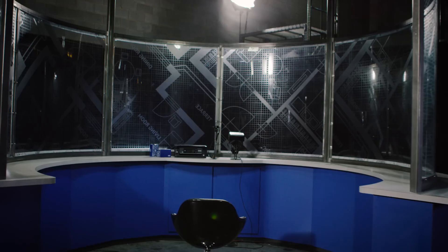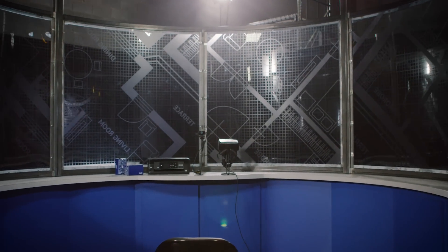The reason for the HoloRoom is that Lowe's sells amazing products, but it's really hard to figure out how all of these possible things might come together in a real space, in the real world.